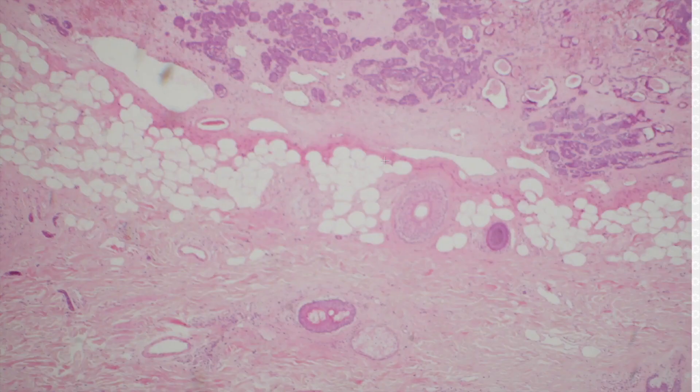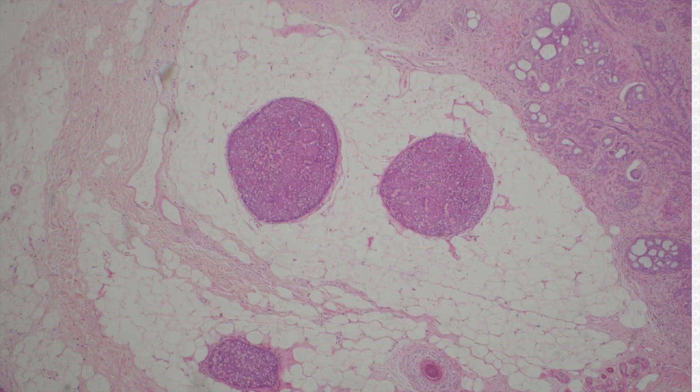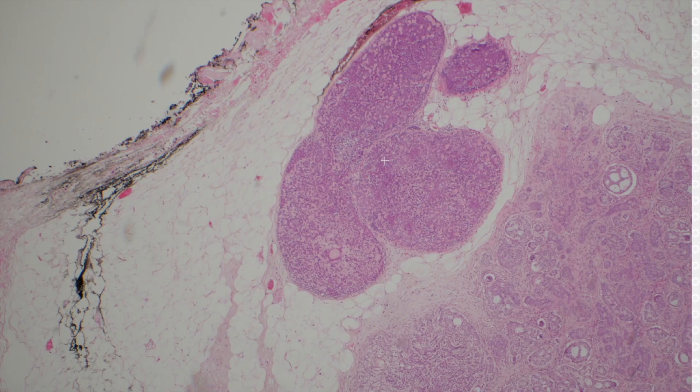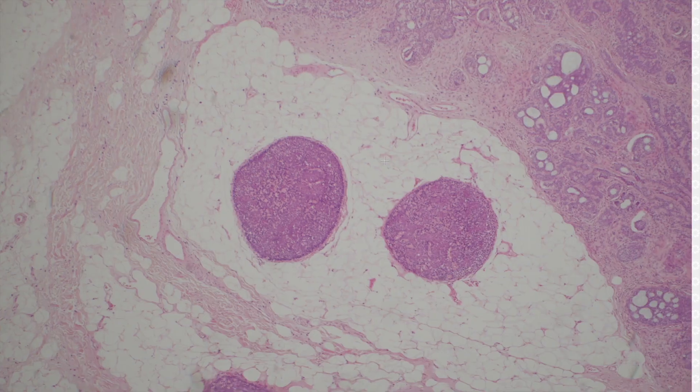Over here, these cells look like the cells of cylindroma, but instead of being those puzzle piece nests, we've got individual balls or nodules here in the subcutis or in the dermis in some cases. So what's this? A spirodenoma? Yeah, spirodenoma.